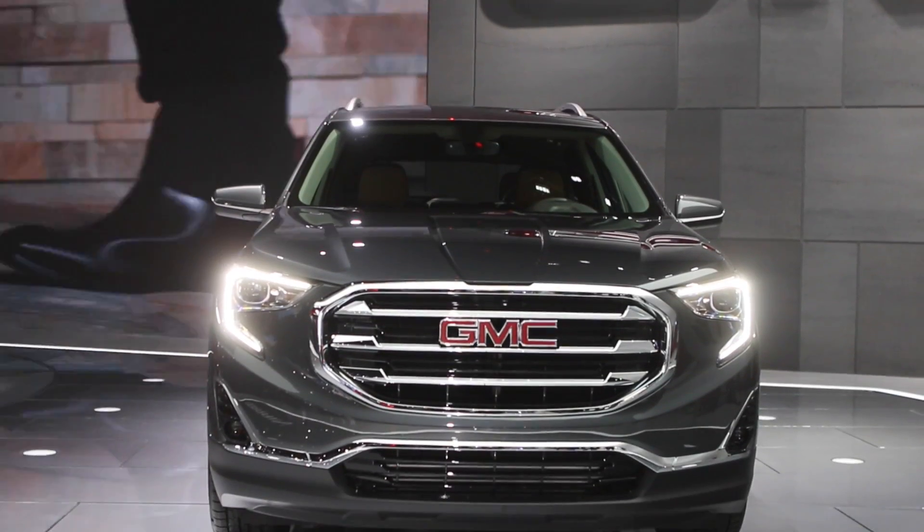There you have it — three of the top domestic vehicles revealed at the 2017 North American International Auto Show. I'm Graham Fletcher for driving.ca.